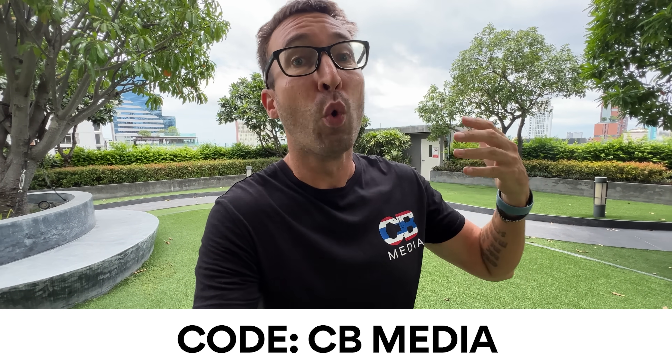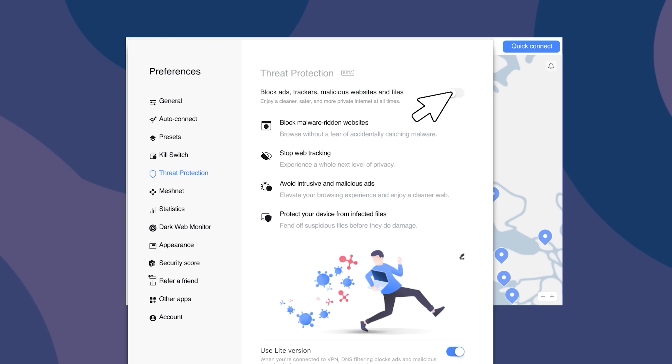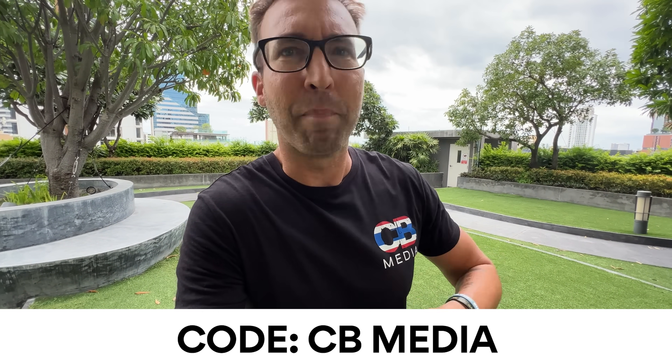I want to take 60 seconds to thank today's video sponsor, NordVPN. They have a back-to-school special — four free months on your two-year plan by going to nordvpn.com/cbmedia or using coupon code cbmedia at checkout. A VPN is a mandatory tool while traveling if you want to live your daily online life internationally like you do back home, and it's also a necessity at home to keep you safe online.